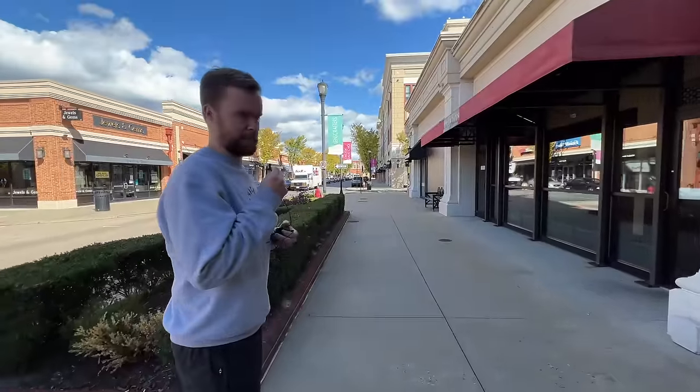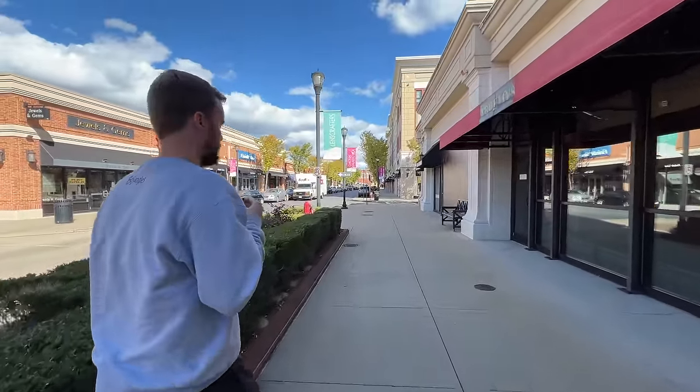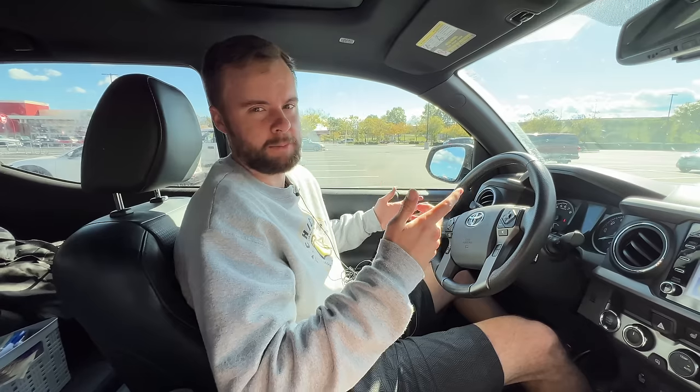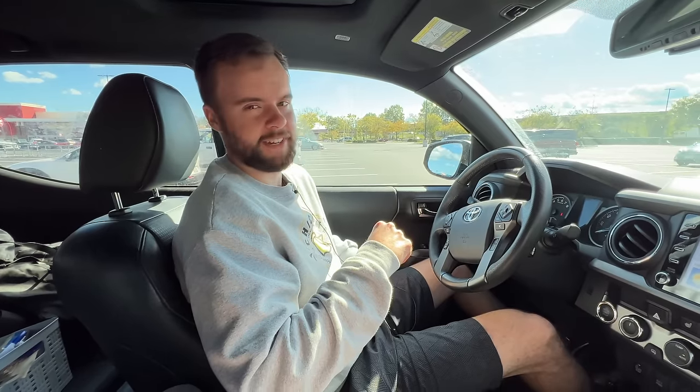We're at the next GameStop in this outdoor mall. Just checked it out — pretty basic GameStop, nothing interesting. The funniest part was there was a sign on the front that said you couldn't go in there if you're under 18. So I don't know what was going on there, but let's go ahead and move on to the next one.